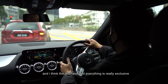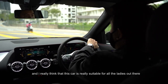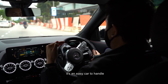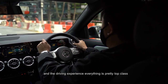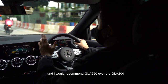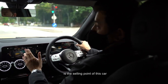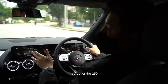The interface, everything is really exclusive. I really think this car is very suitable for all the ladies out there because ladies really like cars like this — it's very easy to handle. The response is safe, everything is very good, and the driving experience is pretty top class. I would recommend the GLA 250 over the GLA 200 because the 250 has ambient lighting, which is a key selling point. If you get the 200, you won't get the ambient light, so go for the 250.